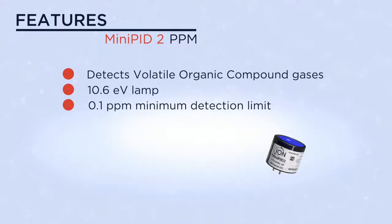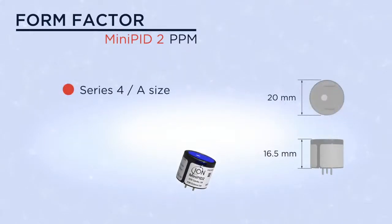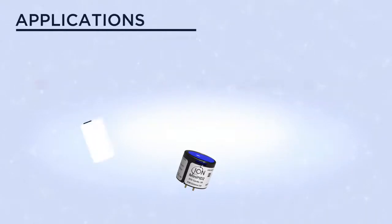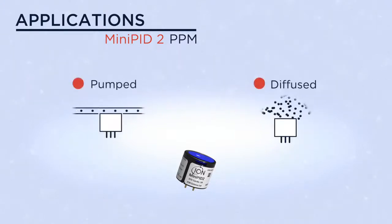It also offers good sensitivity with a minimum detection limit of 0.1 PPM and a wide dynamic range of greater than 4,000 PPM. Mini PID 2 is a Series 4, A size, lightweight, small and efficient. It is equally suited to battery powered products or fixed monitors and will work equally well in both pumped and diffused scenarios.